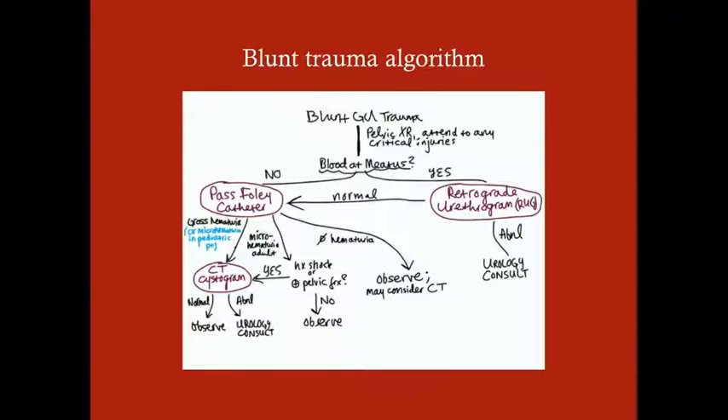Usually if it's micro hematuria in an adult, you don't need to get a CT cystogram. But in pediatric patients, even micro hematuria with GU trauma warrants a CT cystogram. So: gross hematuria in an adult or micro hematuria in a pediatric patient — get the CT cystogram. If that's normal, observe; if abnormal, urology consult. If the patient has micro hematuria, ask yourself: is there a history of shock or a present pelvic fracture? If yes to either, get a CT cystogram. If no to both, observe. If there's no hematuria at all, observe — consider CT if it was a severe enough injury, but otherwise just observe.